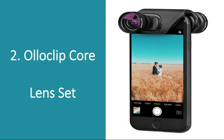Number 2: Alloclip Core Lens Set. If he's into iPhone photography, give him this new and improved patented lens set from Alloclip. This set contains fisheye, wide set lens, and 15x macro options, giving him all that he needs to take some pretty great photos. This is also a great alternative to the more intimidating SLR camera or GoPro for the novice photographer.